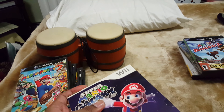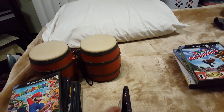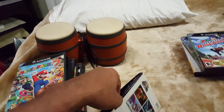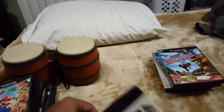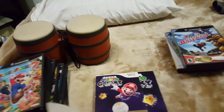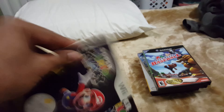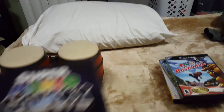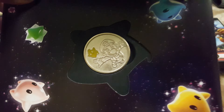It supposedly has like a little coin or something inside. It came with a certificate of intensity, and it also has a Mario coin or something. So please, if you guys know what this is, do let me know.